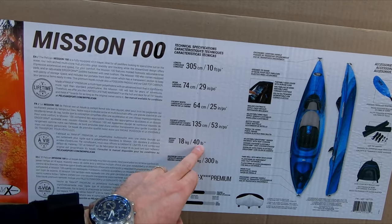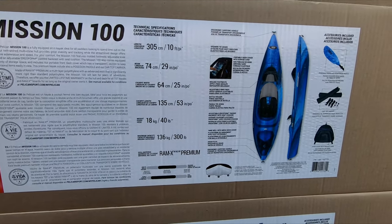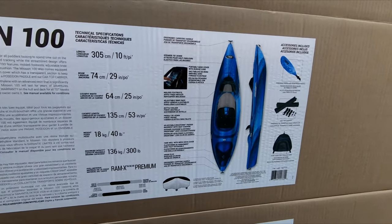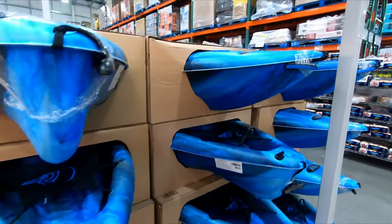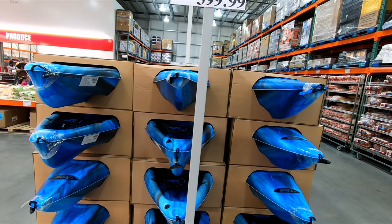The weight of the kayak is 40 pounds and the maximum capacity is 300 pounds. It's still got that triple extra-wide hull for stability. These are pretty stable kayaks and other than that it's pretty much the same version you guys have seen many times before. So there you go — that is the 2022 Pelican Mission 100 kayak from Costco.